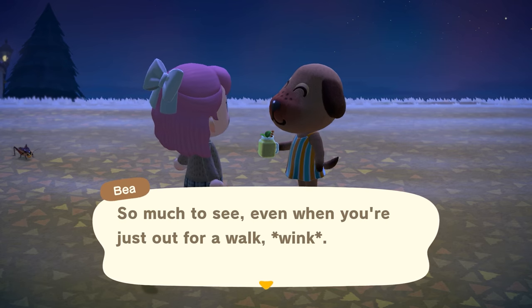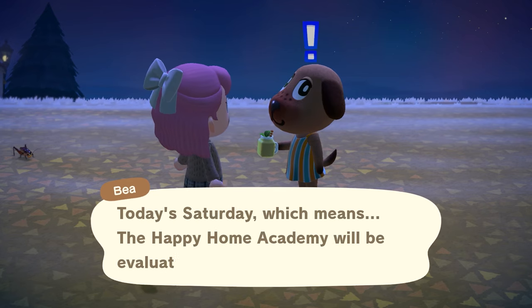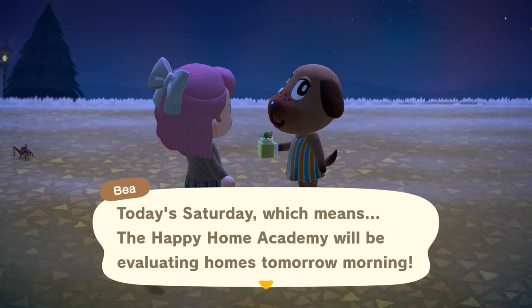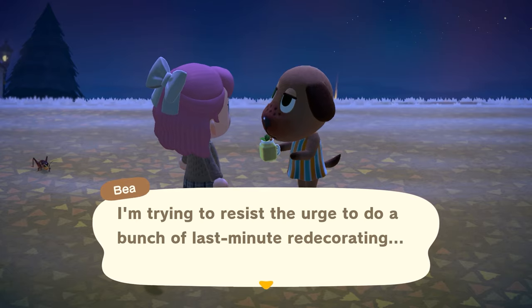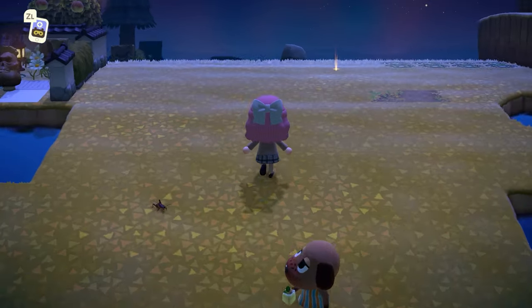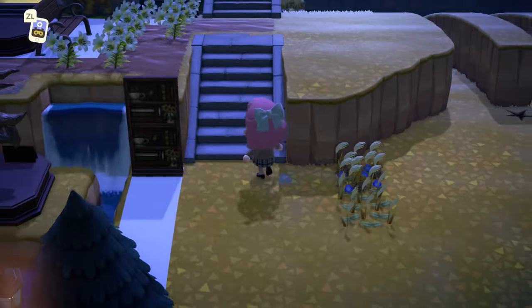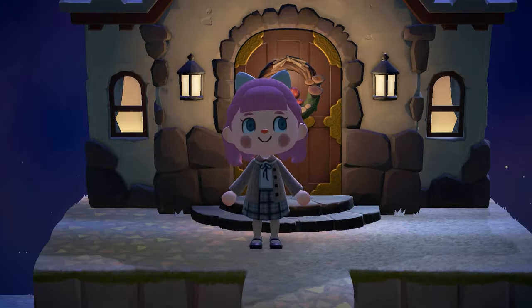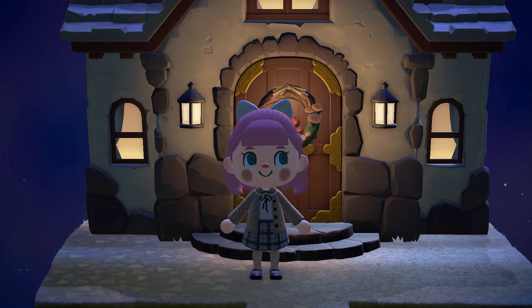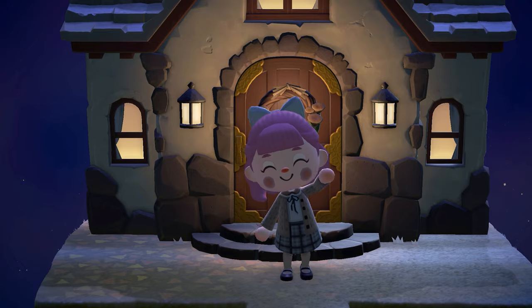B says there's so much to see even when you're just out for a walk — no kidding, apparently there are giant spiders roaming the island. She also reminds me it's Saturday which means the Happy Home Academy will be evaluating houses. Mine is a minimalist theme — I hope they'll appreciate it. I'm resisting the urge to do last-minute redecorating. I think that's where we'll end off today. I'll see you all tomorrow when we find out whether or not the painting we bought was real. Thank you so much for watching — stay hydrated, and I'll see you all next time!